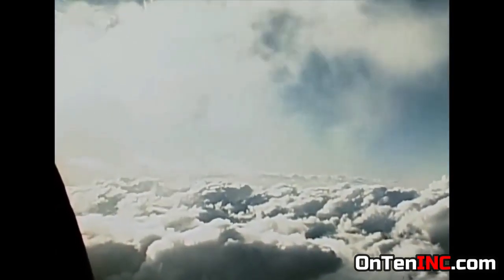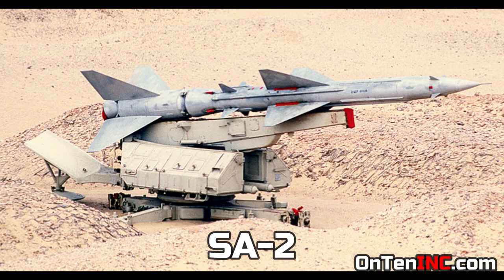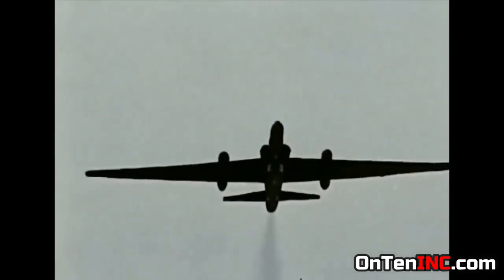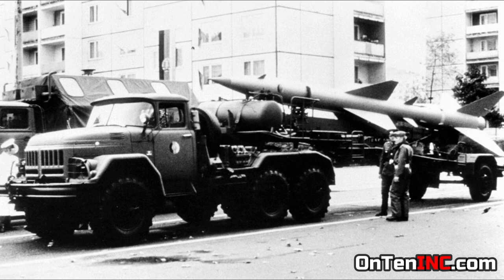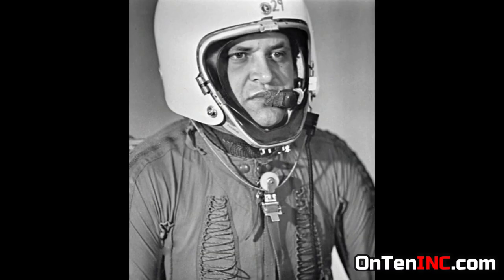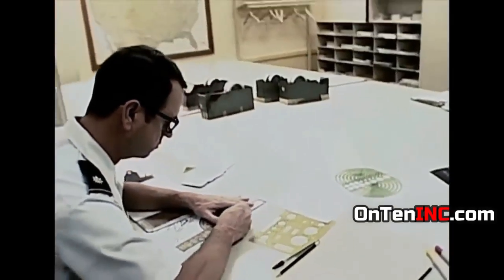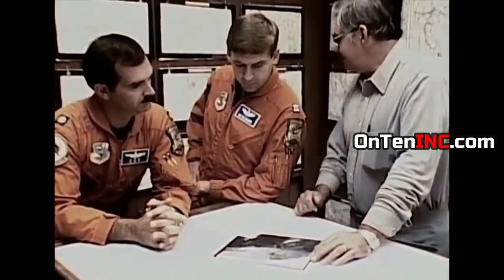At those altitudes they could easily spy on the Russians, but the Soviets didn't sit back — they created a missile called the SA-2 that could catch it. In the year 1960, one of these missiles actually shot down a U-2, and the American pilot was caught by the Russians. Before the Russians shot this thing down, the US knew it had to be replaced, and that's why since 1957 they were working on a new aircraft design.